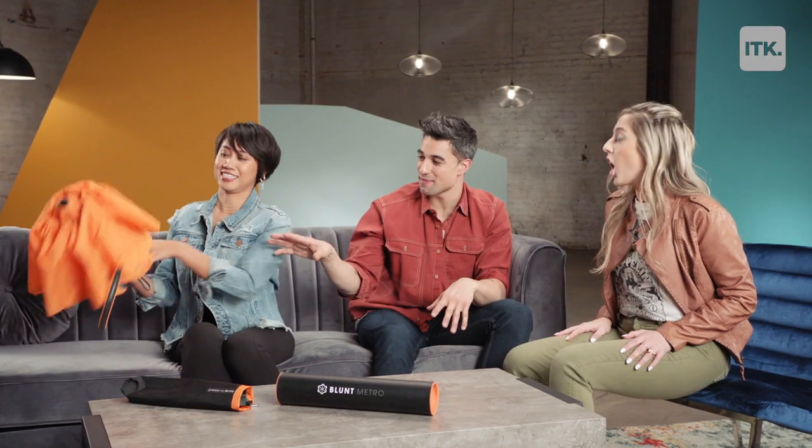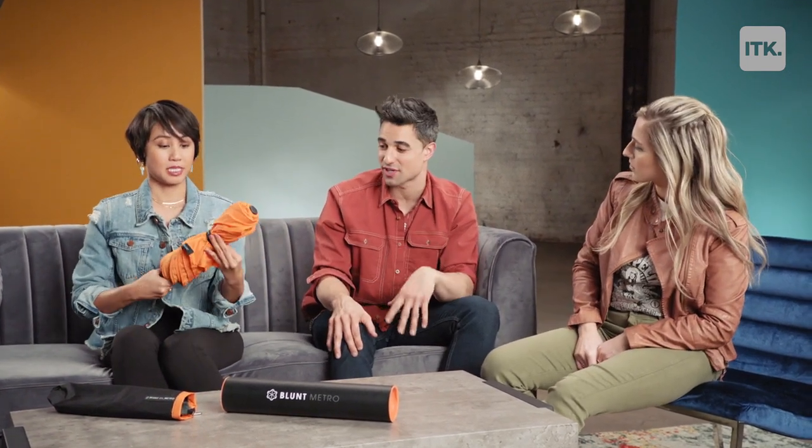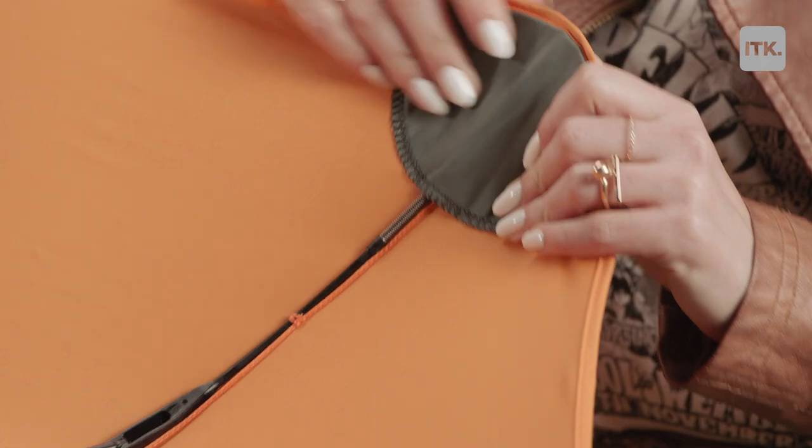It actually comes in different sizes. This is the metro size, but on the website you can choose from different sizes — a little bit bigger or this one, which I think is perfect for the average person. They do come in larger sizes, so think about it.